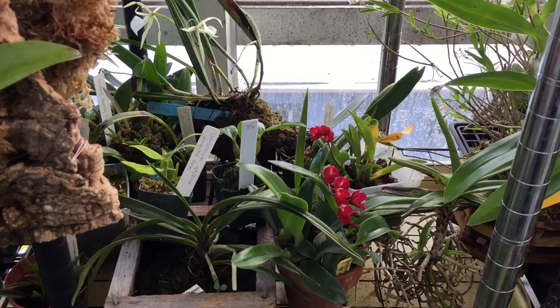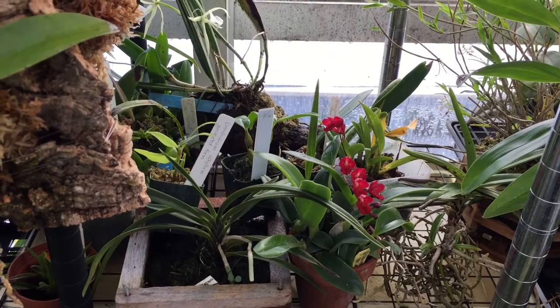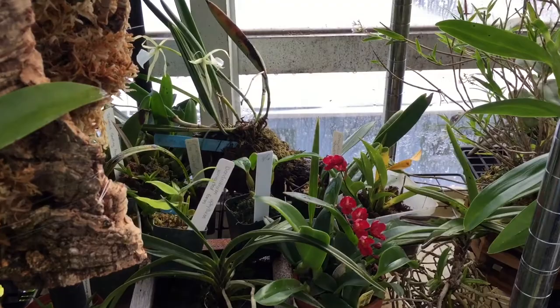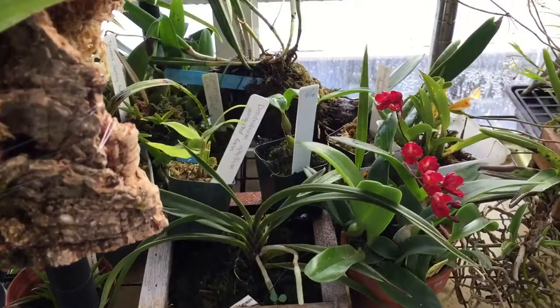I'm interested in trading some of my plants, not today but in the spring when it gets warmer, because today the high is supposed to be 7 degrees here outside of Chicago. So definitely no trading now, but in the spring. It's hard for me to say what plants I have available for trade, so I thought I'd make a video and just kind of show everything, and then people can see if they're interested in trading for anything that I have.